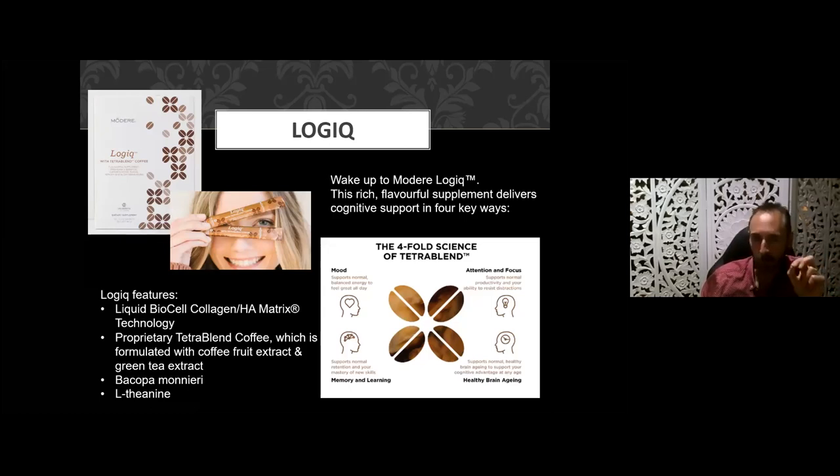The last collagen product is our Logic product from Modere. It features BioCell collagen HA matrix and has a proprietary TetraBlend coffee formulated from coffee bean, coffee fruit, and green tea extract — about one-third cup of caffeine per sachet. It also contains bacopa monnieri and L-theanine. This product works on joints a little, but it's mainly designed to support a normalized mood, memory and learning, attention and focus, and healthy brain aging. When you combine L-theanine with the collagen, you're getting healthy brain aging and anti-aging together.